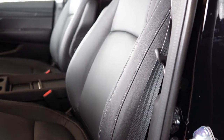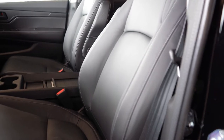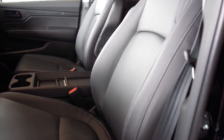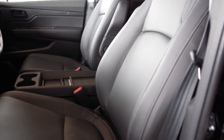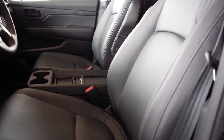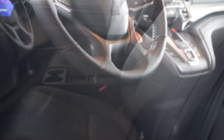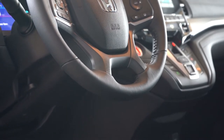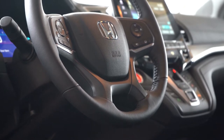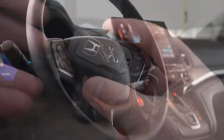Moving to the front seats: power-adjustable front seats come with all trim levels. Cloth seating comes with LX and EX; leather seating with EX-L and up. Heated seats come with EX and up; heated and ventilated seats come with the Elite. The seats are plenty comfortable — not the most comfortable I've ever felt, but perfectly fine for a long road trip. The steering wheel is tilt and telescoping, leather-wrapped for the EX-L and up, and heated only on the Elite.